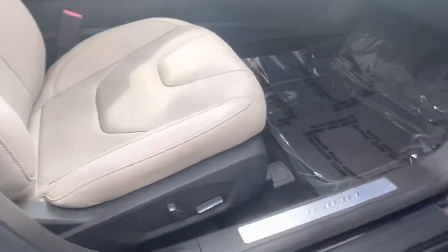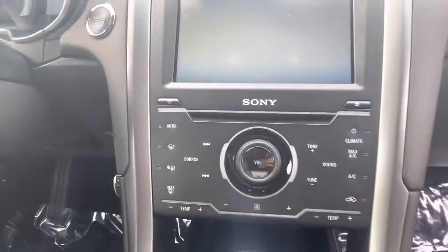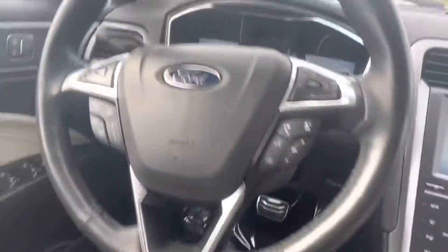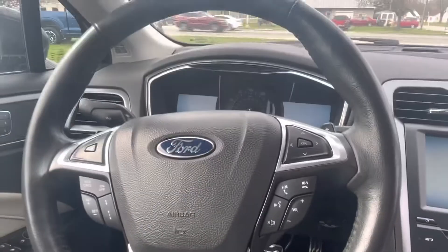Interior-wise, squeaky clean. I've always been the go-to nose here, so I can tell you it's owned by a non-smoker. You have the dual climate control, big screen. This is ridiculously clean.